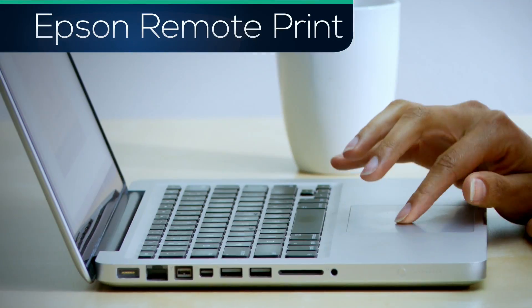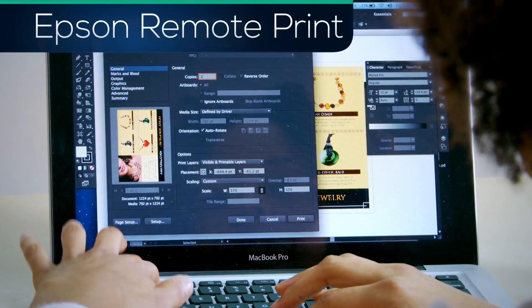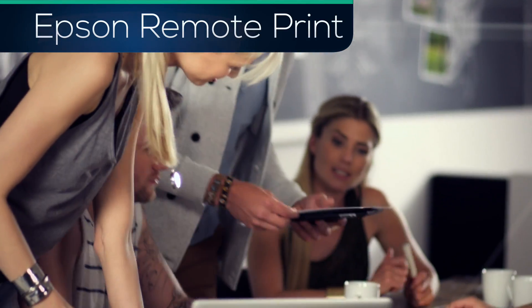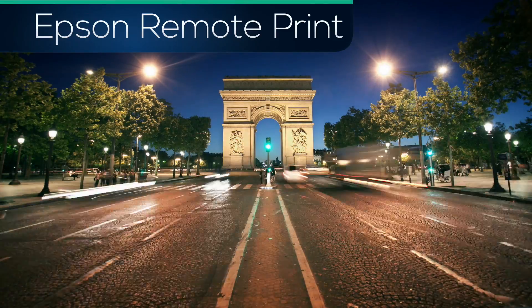Epson Remote Print extends the power and reach of your computer or laptop. Remote Print allows you to simply print from virtually any application and send to an Epson printer anywhere in the world.